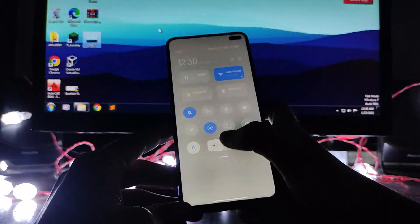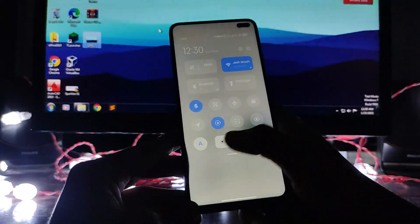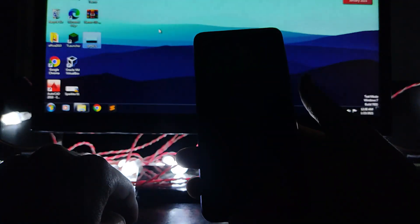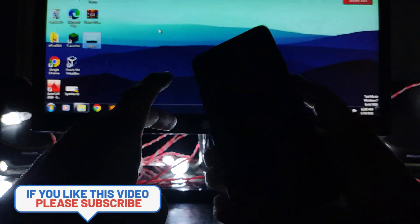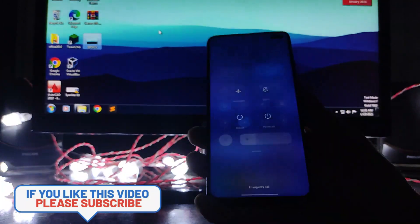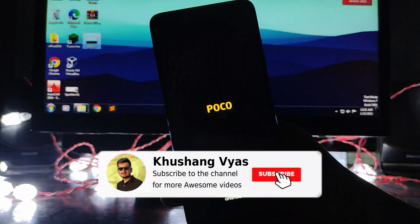The update is quite buggy. As you can see, there's a control center bug where the phone just gets completely frozen — I cannot do anything. The phone is stuck and I have to reboot it.